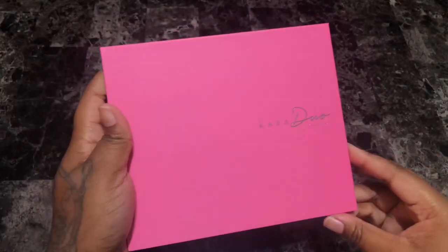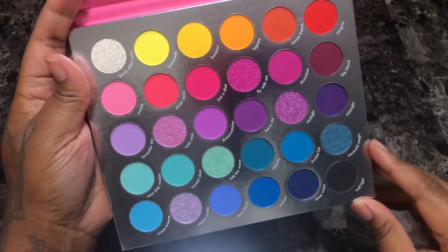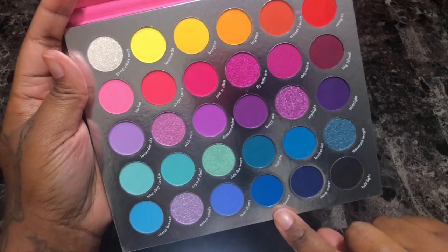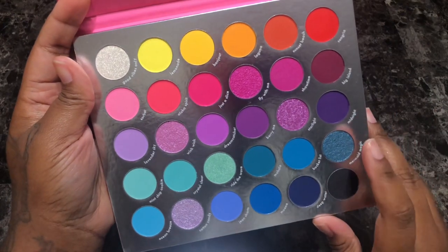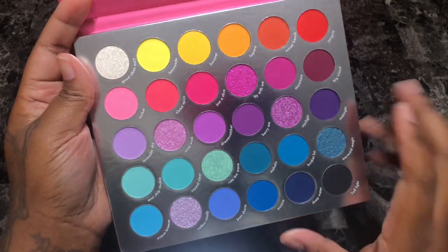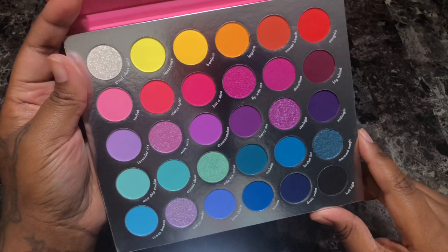Next is the Kara Beauty You Had Me at Aloha eyeshadow palette — another colorful palette with more blues and pink tones. This Moana shade is gorgeous, this periwinkle Jean Short shade, Cotton Candy — wow, these are beautiful. Even Big Island, that nice deep burgundy shade, yeah I'm going to keep this. I just haven't touched it but my eyes are going all over the place in a good way.